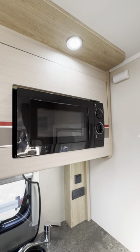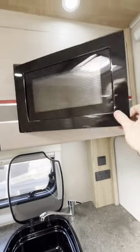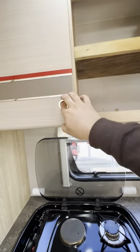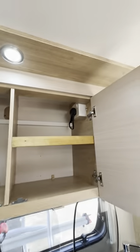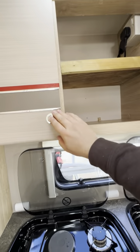Up here above, we've got the microwave. This is a 240-volt appliance, so this will only work when the hookup is plugged in. That's just the plug for the microwave there — the rest is just loads of storage.